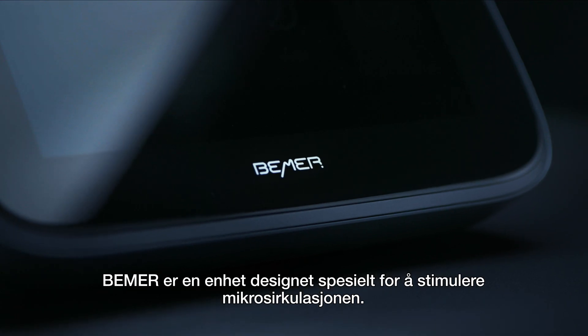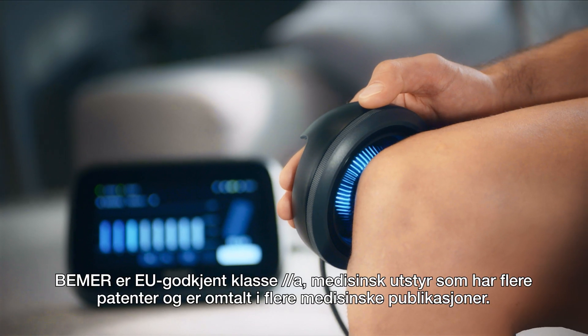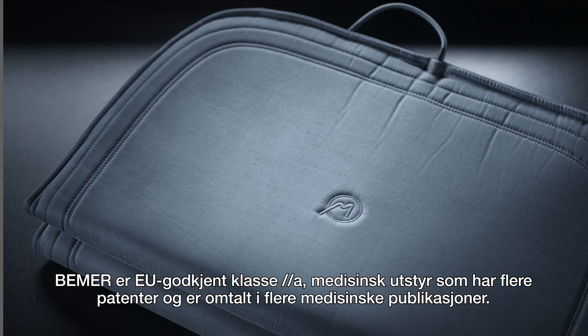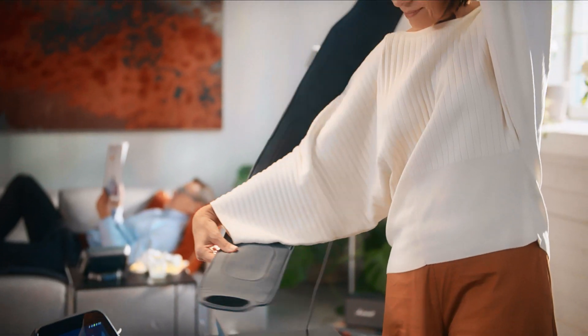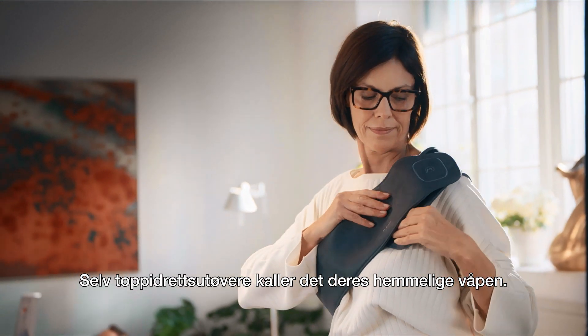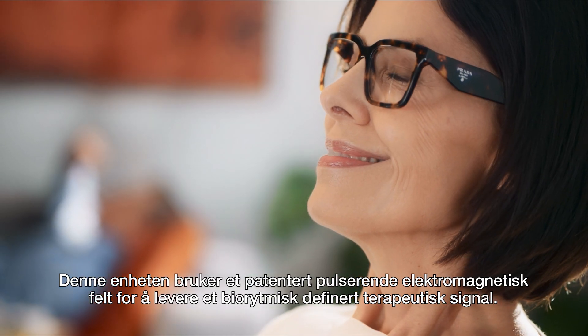Beamer is a device designed specifically to target the microcirculatory system. This revolutionary product, which holds multiple patents and published medical papers, is an EU-approved Class 2A consumer medical device. Beamer is used in hospitals, clinics, and homes around the world, with several hundred thousand satisfied users.